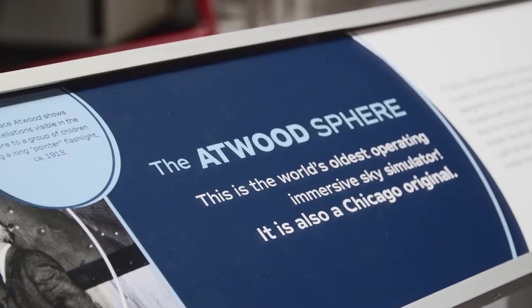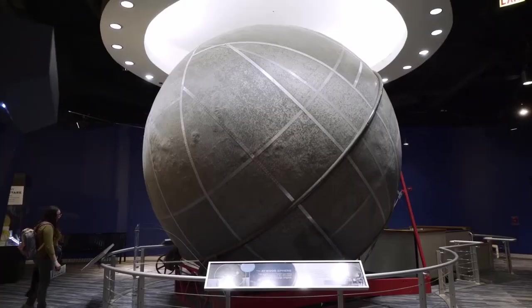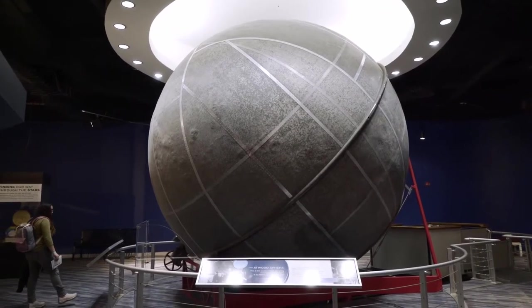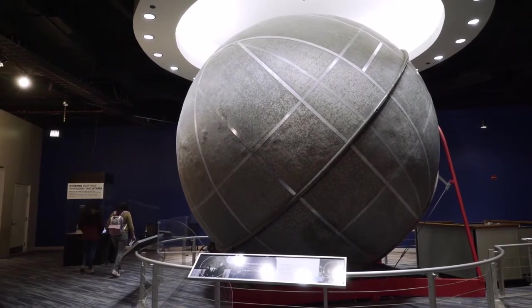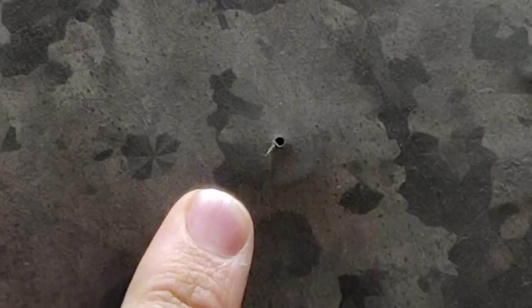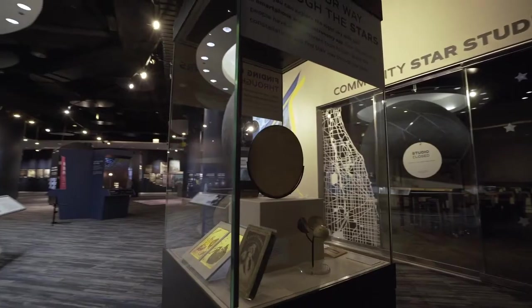Originally built in 1913 by the Chicago Academy of Sciences, the Atwood Sphere is the oldest operating sky simulator in the world. There's actually one other one in St. Petersburg, Russia that's older, but it no longer operates. To simulate the sky, you actually go inside of the sphere where it's darker and the whole thing rotates around you. The Atwood was constructed with 692 individual star holes drilled into it. They're nearly impossible to see from the outside, but they show up perfectly when you're inside the dark sphere. The star holes represent the sky that you can see at 42 degrees north latitude, which is roughly the latitude of Chicago. The Atwood was donated to the Adler in the early 1990s, and it has lived here ever since.